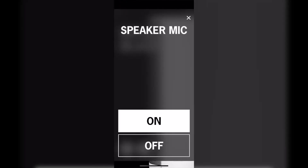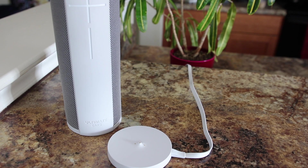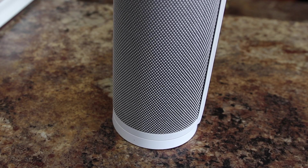You can turn the mic on and off if you don't want Alexa listening to you. And if you're going to be using Alexa a lot, that's going to drain the battery. So now they have an additional stand you can buy — you just swap out the little thumb screw at the bottom, pair it up with the stand, and now you have a place to dock it and keep it always on and listening without running the battery down.